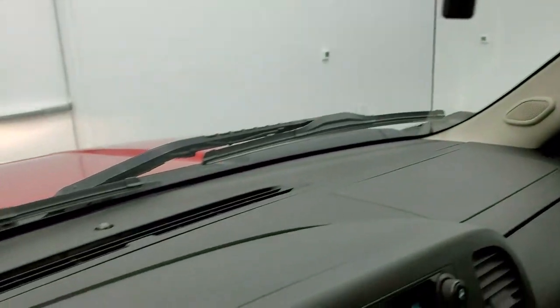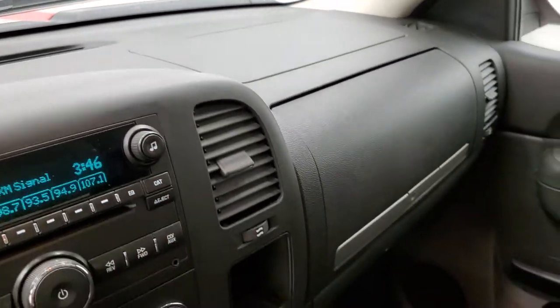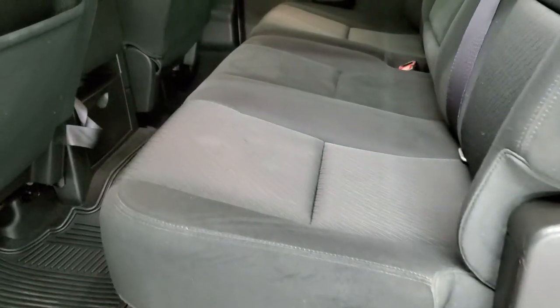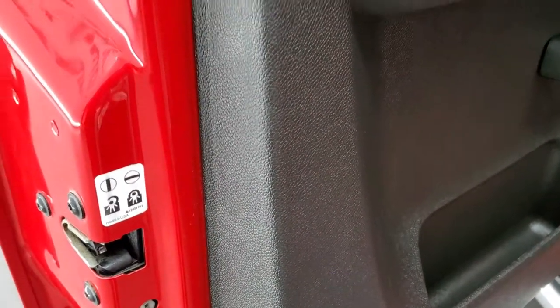Want to point out the dash — there are no cracks or anything on it, which can happen on these GMs in this particular body style. The back seats are in really nice condition as well — no rips or tears. Latch child safety system for any child car seats you may have, rear window defroster, and these seats fold up for extra storage. The carpeting and all-weather floor mat back here look really good, and you do get child safety locks on the back doors.